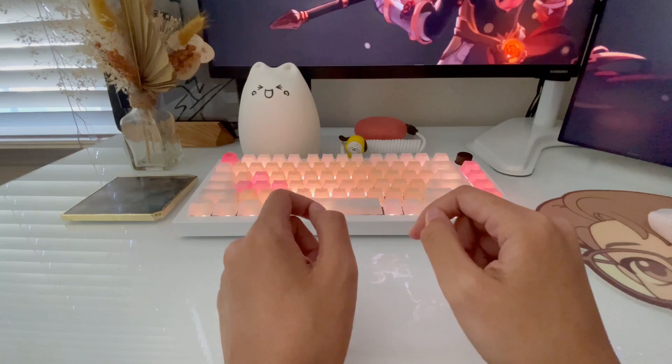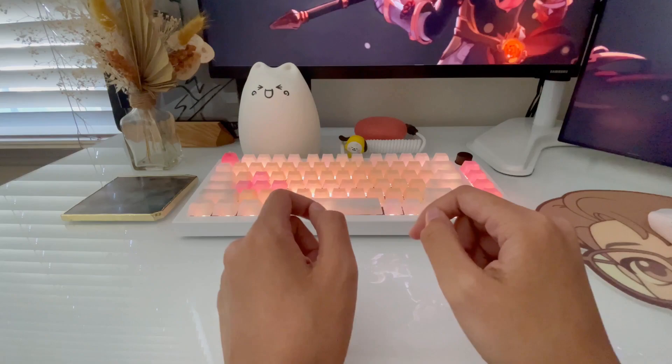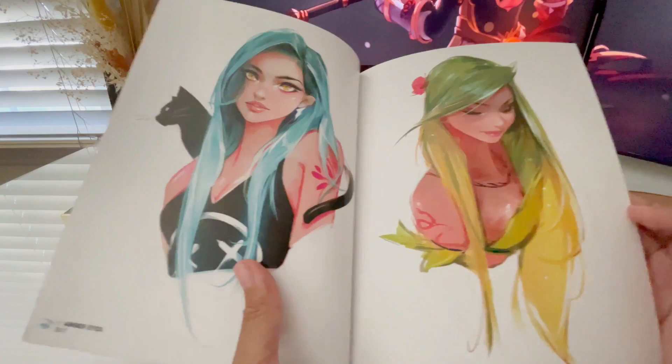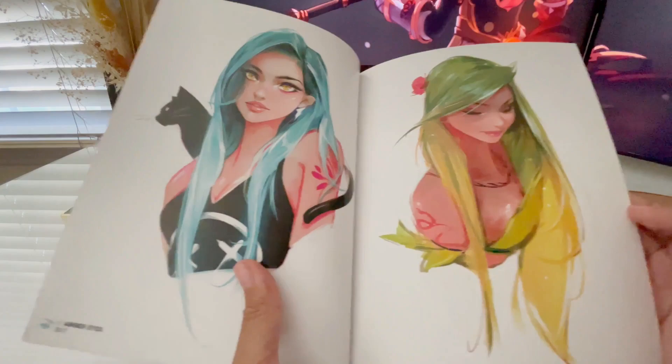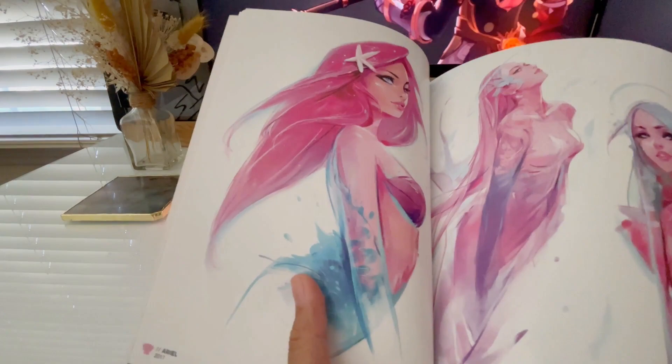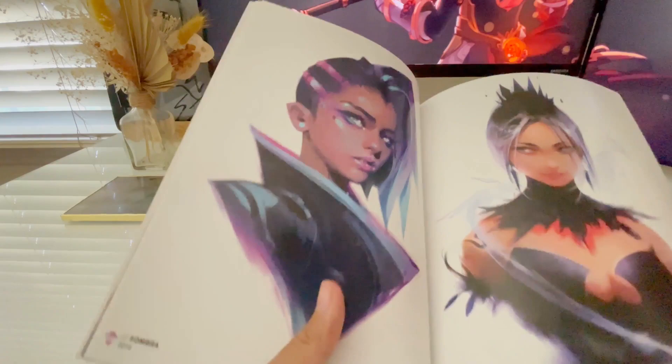These next books move away from anime art and into original art — books from some of the artists I admire. First are a couple from Ross Draws, and this one is Bloom Volume 1. I got it at a convention where I was able to meet Ross in person — such a great guy. I drew fan art of Nima for him as appreciation, and was able to give it to him there. This is a signed copy and contains a lot of the girls you've probably seen on his socials. The fluidity of his art is so beautiful, and the color dodge takes it to an extra level.